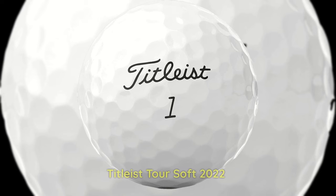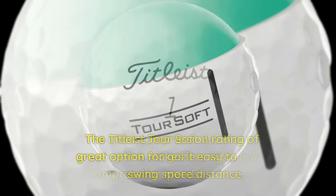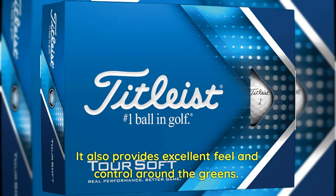4. Titleist Tour Soft 2022 — The Titleist Tour Soft 2022 is a great option for golfers with slow swing speeds. It has a compression rating of 65, which makes it easy to compress for more distance. It also provides excellent feel and control around the greens.